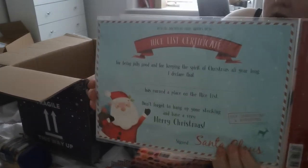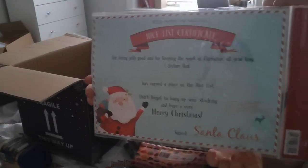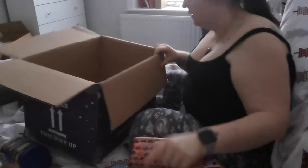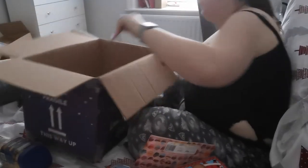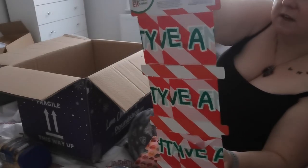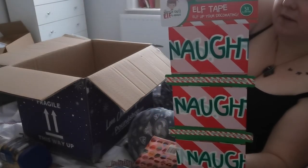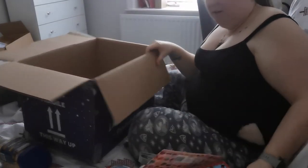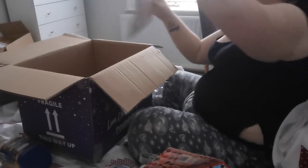I also found this nice list certificate for Henry to be given on Christmas Eve. On the back it has a Santa please-stop-here sign, some snow, a key, and inside there were also footprints to make it look like Santa was there. Some elf tape too, because we do have a Christmas naughty elf — though Henry is a little scared of it, so I'm not sure if we're going to use it this year.